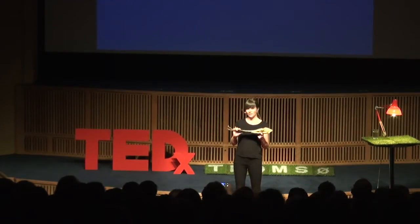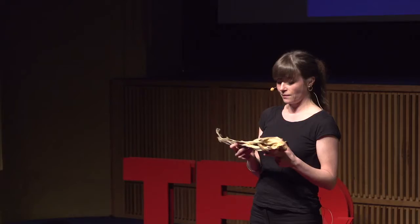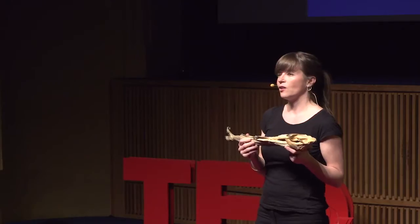It's high in nutritional value. It weighs next to nothing. It has an unknown expiry date. And the best of all, it's packaged in its own skin.